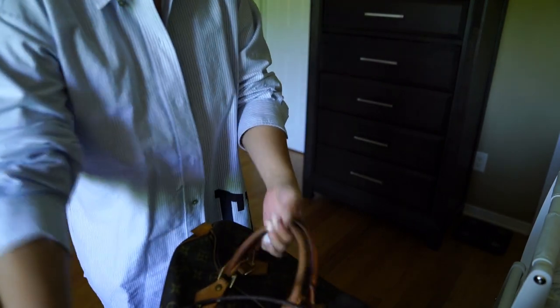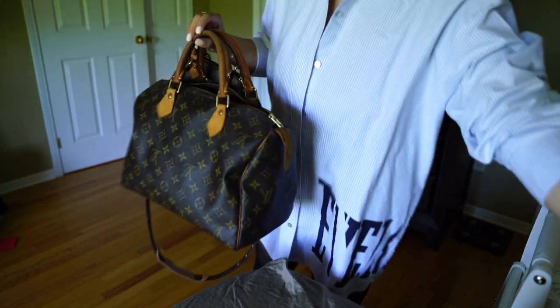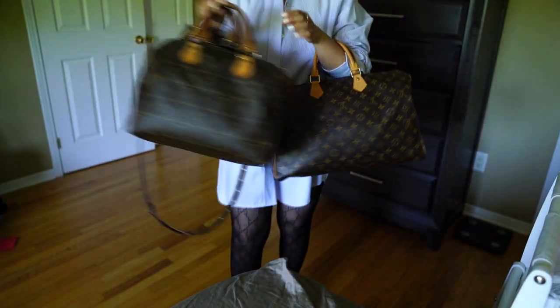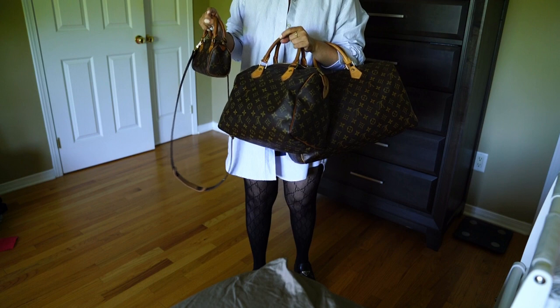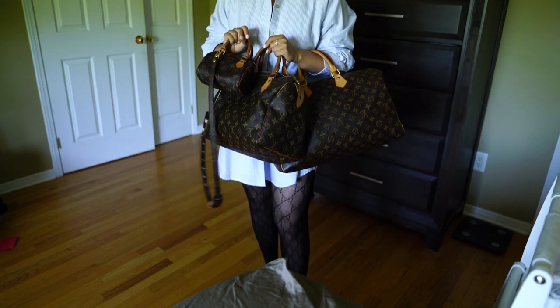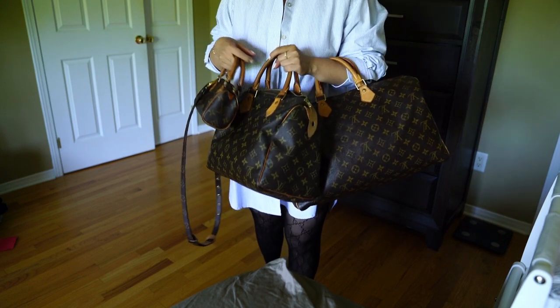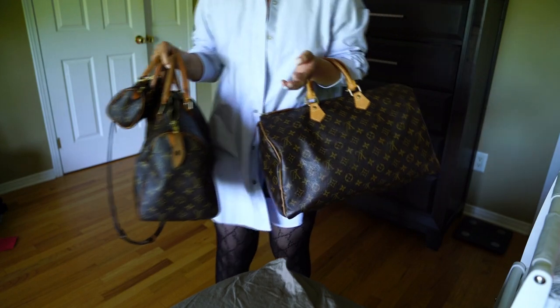Hi guys, welcome back to my channel! I hope you're doing well. Today we're talking about speedy bags — Louis Vuitton speedy bags. You guys can see I have three of them here in different sizes because I love Louis Vuitton speedy bags. I think this is one of the very well-known bags among the luxury community.